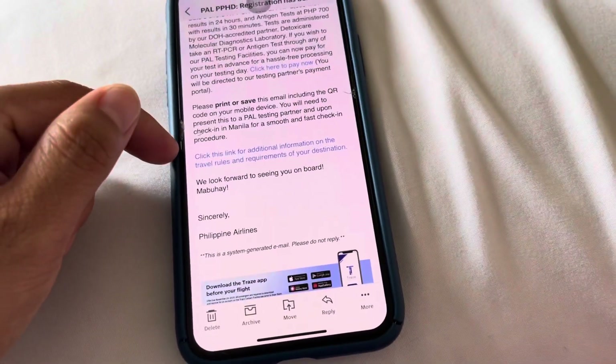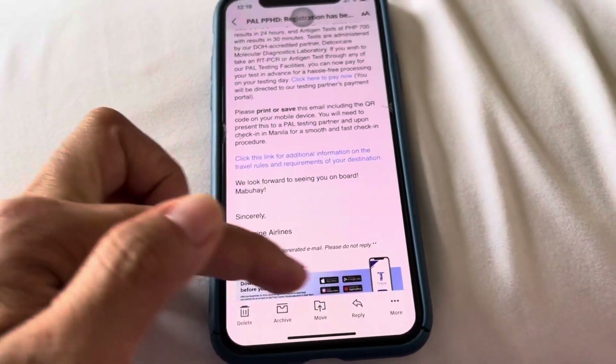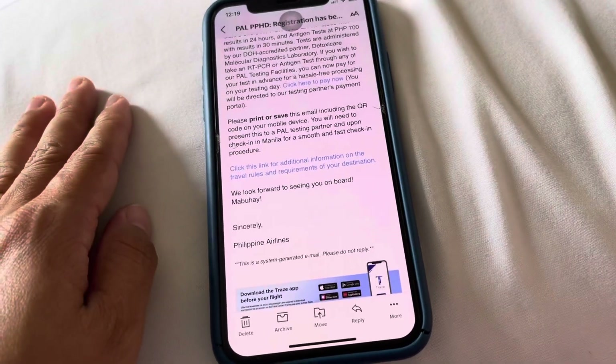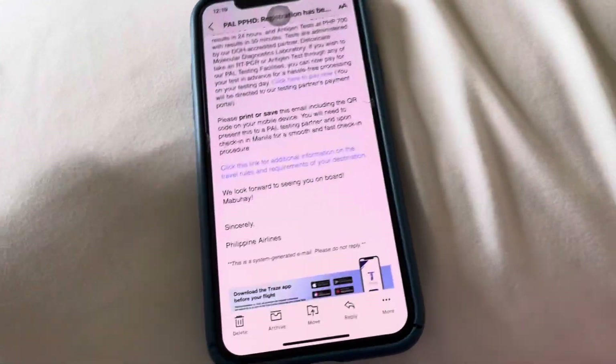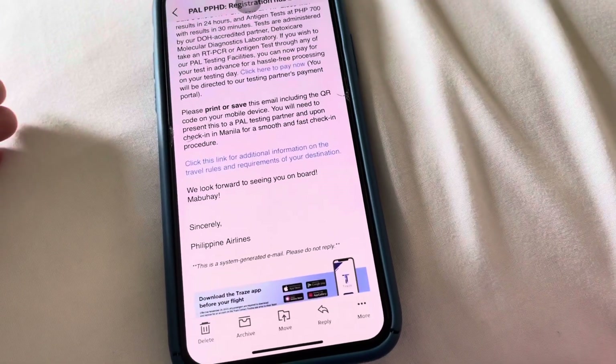You can find this when you type Philippine Airlines. And in the bottom, there's a link. You click that. Then, there's the instruction for flying and the requirements, like going out to the Philippines, coming into the Philippines, or traveling within the Philippines.